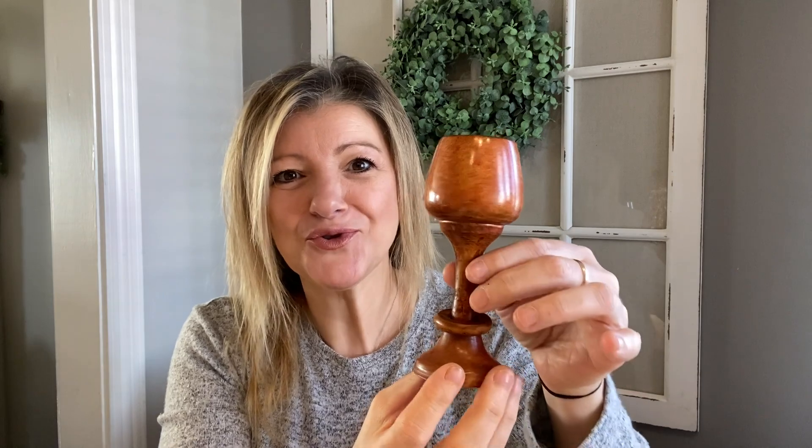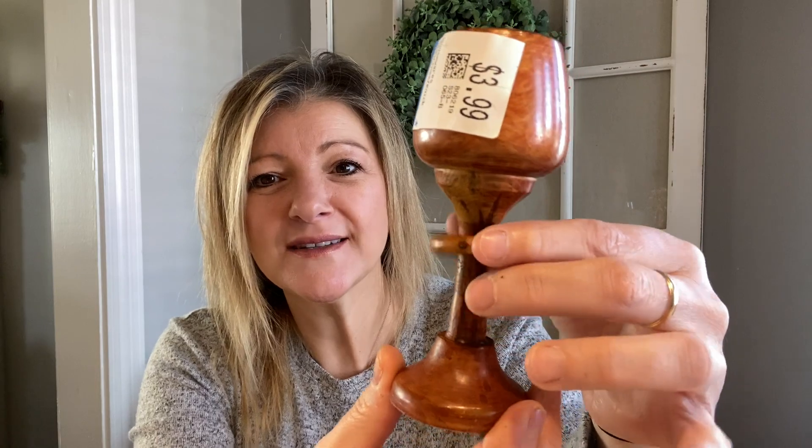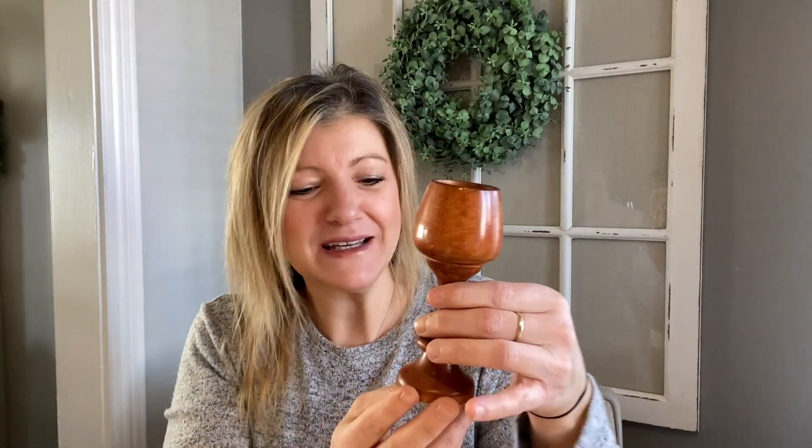I got this piece — I don't know what it is. It reminds me of something from a church. I paid $3.99 for it. It's solid wood and it's got a little ring into it. I found it really interesting. If you guys know what this is, please let me know! I'm thinking this would be very cute in a display by itself, on a tiered tray, on a shelf, or with an egg or little greeneries on top.